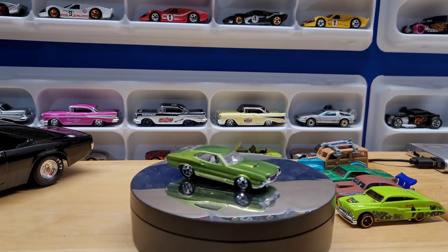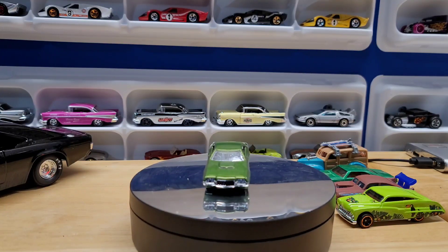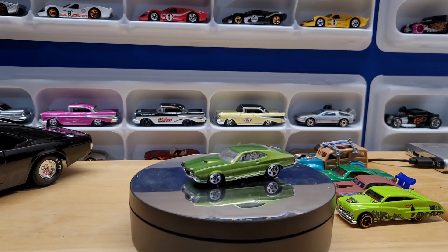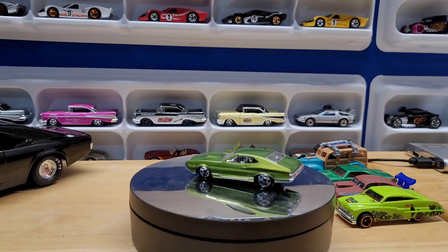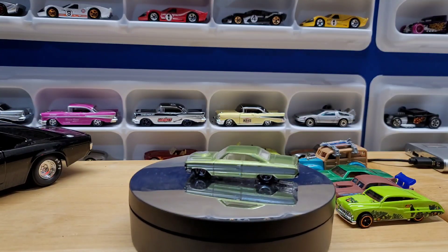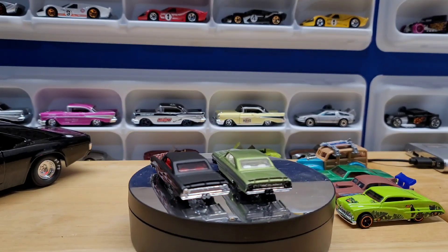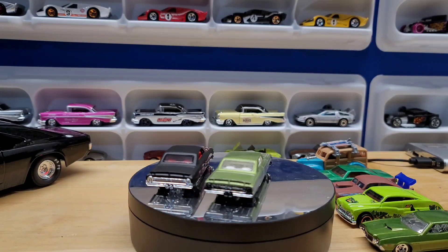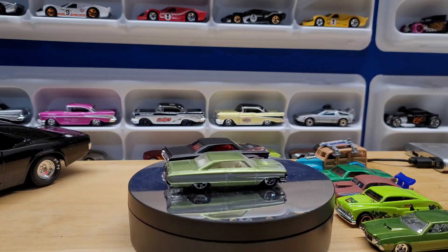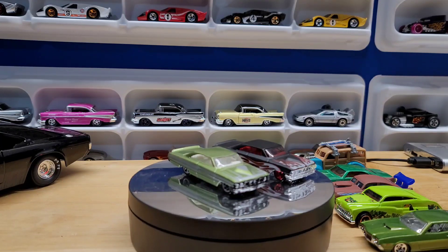Now these next two castings — I know he watched one of my videos because I grabbed some of these. I think these are really cool castings: the 64 Galaxy. Look at those, they're awesome! One's flat black with red and white flames, and the other one's got like green and gray. I love that little teardrop bubble on the hood.